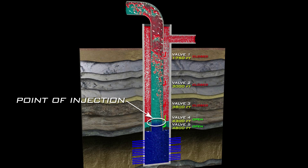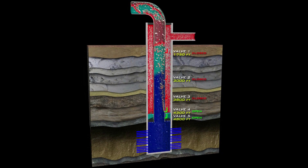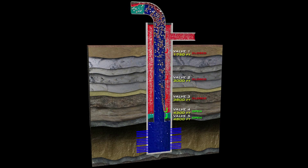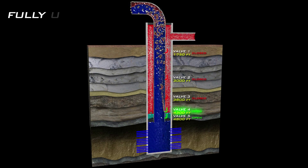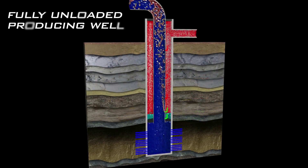The transfer of gas injection continues downward until the point of injection is reached. During this process, both the tubing pressure and the flowing bottom hole pressure continually decrease, which increases the well's production rate. The valve at the point of injection remains open, as does the submerged valve below it. Fluids can continuously unload through these valves, and the well is able to flow at its optimal rate.